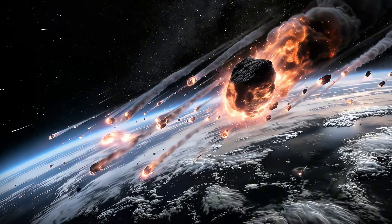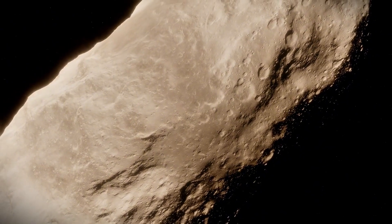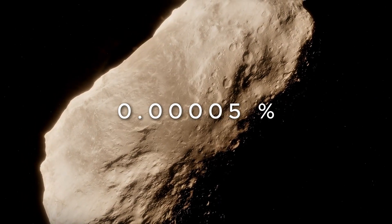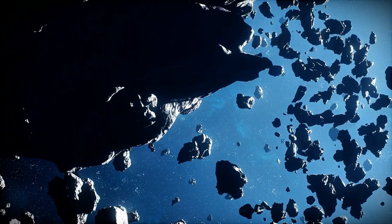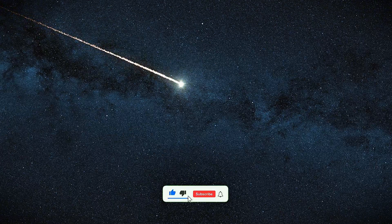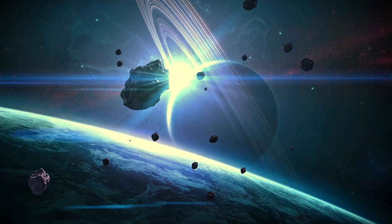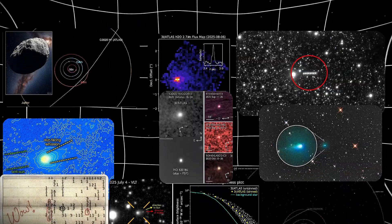Between July and October, scientists estimate 3i Atlas lost about 2 million tons of material. Though that sounds massive, compared to its total estimated mass of at least 33 billion tons, it's losing less than 0.00005% of itself — so it's not breaking apart. If this is a natural comet, you'd expect all that solar heating to break it apart and create a huge bright cloud of gas and dust. That would explain the brightening. But would it explain the blue color, the perfect positioning, or the ninth anomaly?